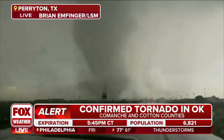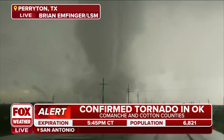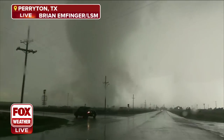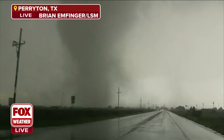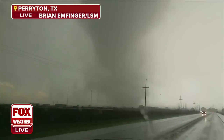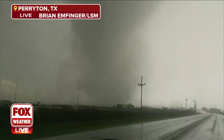So Perryton, Texas, with Brian M. Finger. So this is up in the panhandle — the northern part of the Texas panhandle, right near the Oklahoma panhandle, really right near the Texas-Oklahoma border. South and east of Guymon — this must be right along Highway 83.